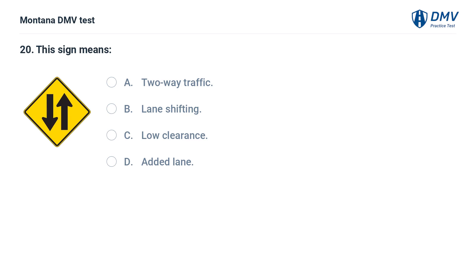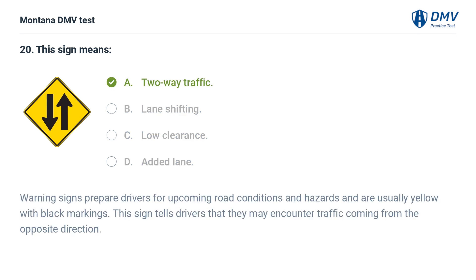This sign means: A. Two-way traffic. B. Lane shifting. C. Low clearance. D. Added lane. The correct answer is A: Two-way traffic. Warning signs prepare drivers for upcoming road conditions and hazards and are usually yellow with black markings. This sign tells drivers that they may encounter traffic coming from the opposite direction.